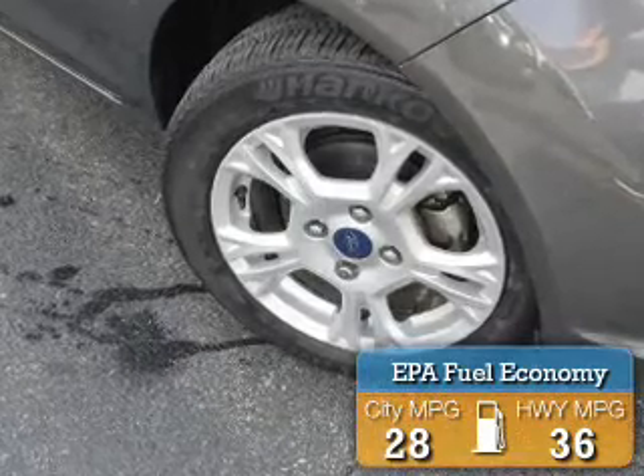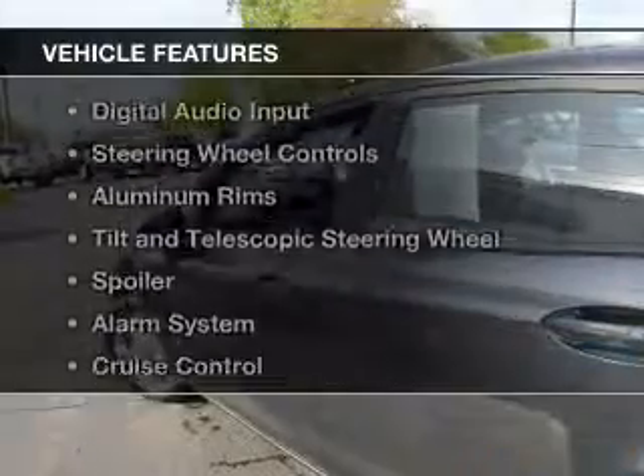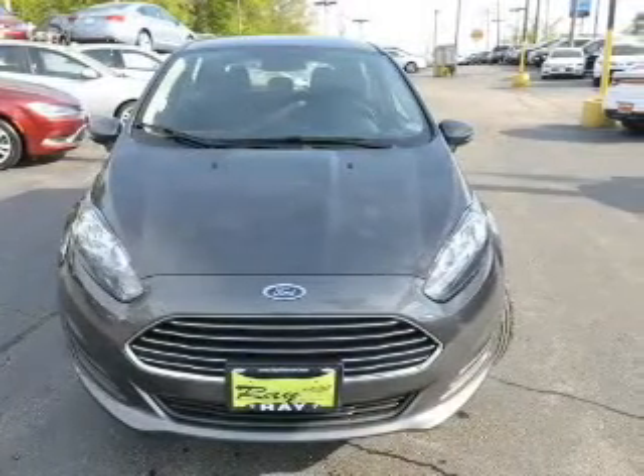Great fuel efficiency saves you money by requiring fewer trips to the gas station. The features include internet connectivity, Bluetooth connectivity, digital audio input, steering wheel controls, aluminum rims, and a tilt and telescopic steering wheel.